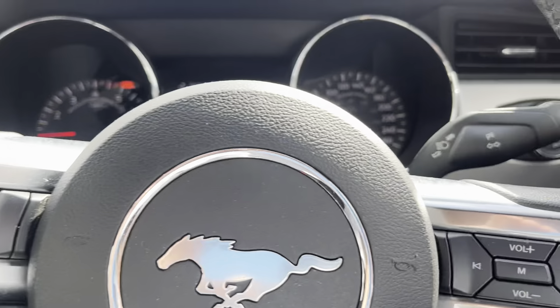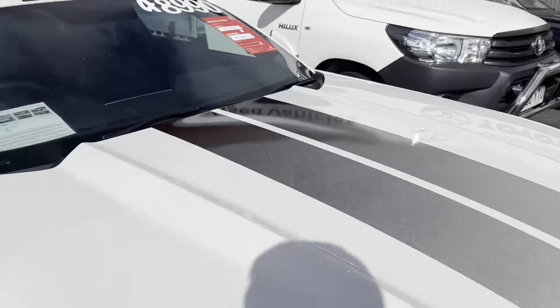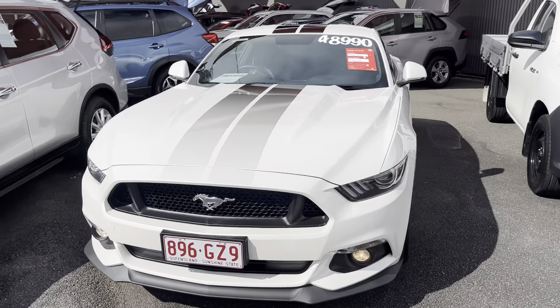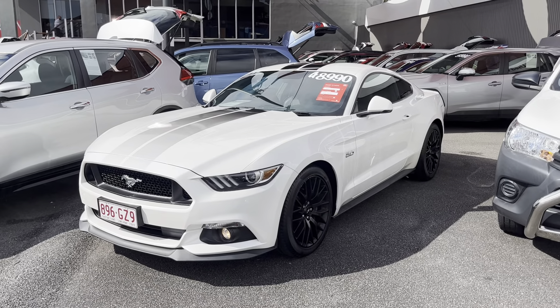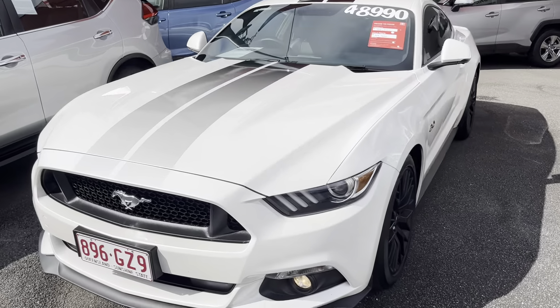All right, so all the service history — we've got all the receipts and everything for it. I'll try and track down the book for you, but what I'll do is send you a photo of each of these service invoices so we can go through them all. I'll text them through to you as well. What I'll do is give you one last look around the vehicle, but that'll conclude my virtual tour. If you did have any other questions in regards to the Mustang, please don't hesitate to let me know and I'll be happy to help you out. As you can see, it's an absolutely beautiful car and it'd be ready to go for delivery. Thanks again mate — I hope to talk to you soon.